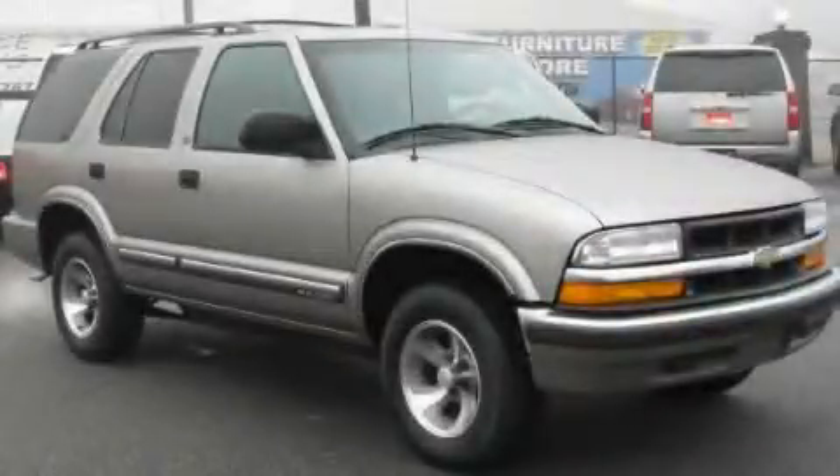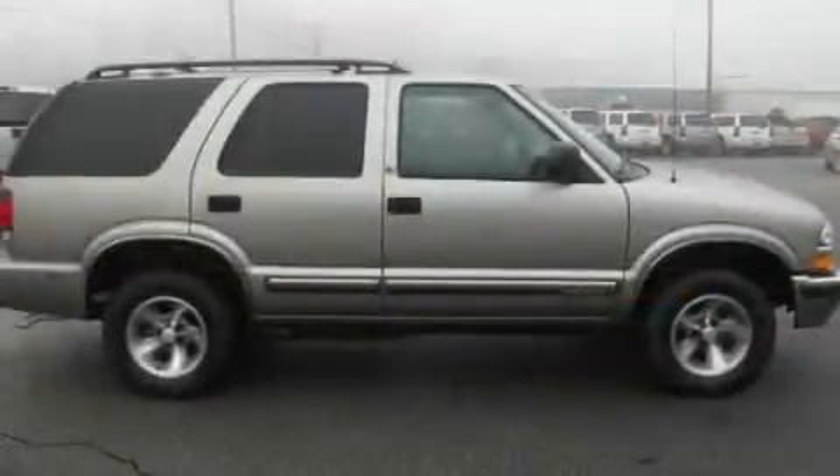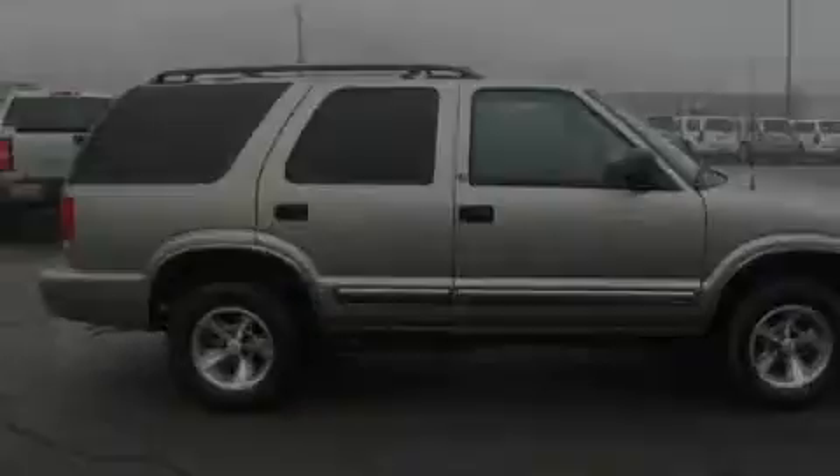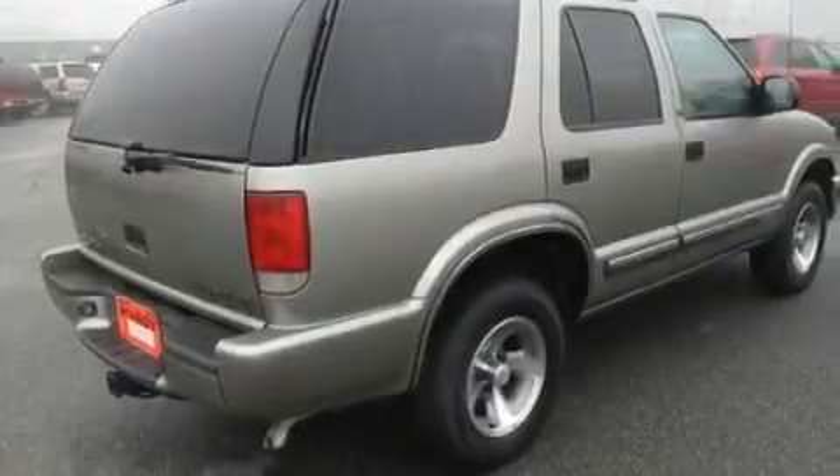This is a 2000 Chevrolet Blazer, offering a car-like ride in a spacious SUV. It features a 4.3-liter six-cylinder engine and a four-speed automatic transmission.